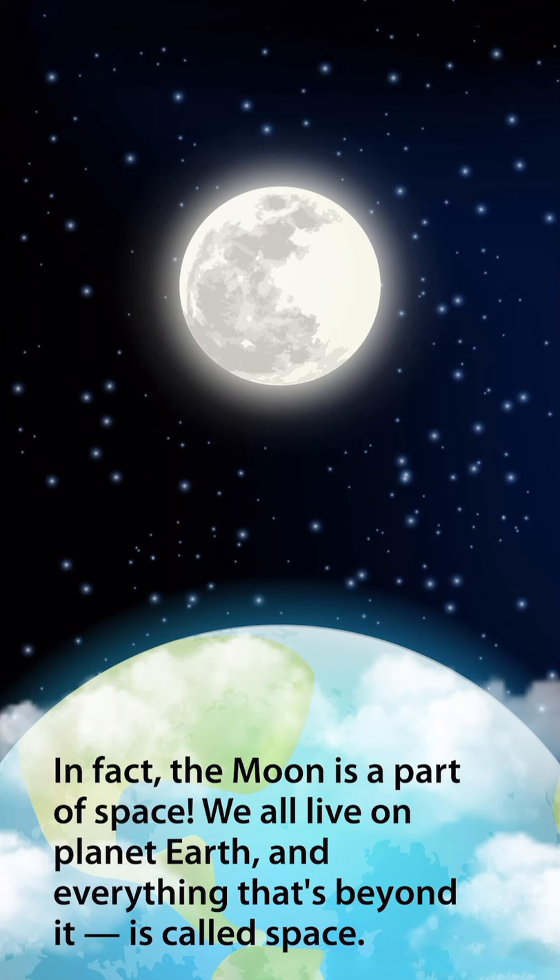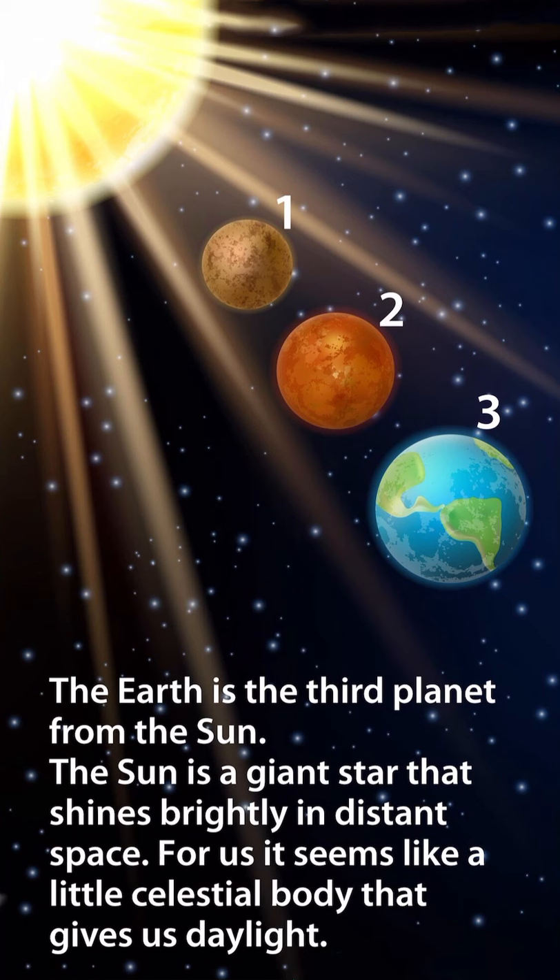In fact, the moon is a part of space. We all live on planet Earth, and everything that's beyond it is called space. The Earth is the third planet from the sun. The sun is a giant star that shines brightly in distant space. For us, it seems like a little celestial body that gives us daylight.